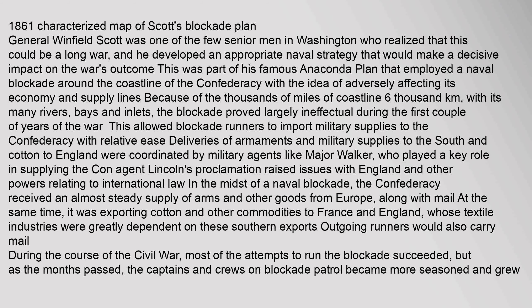Deliveries of armaments and military supplies to the South and cotton to England were coordinated by military agents like Major Walker, who played a key role in supplying the Confederacy. Lincoln's proclamation raised issues with England and other powers relating to international law in the midst of a naval blockade. The Confederacy received an almost steady supply of arms and other goods from Europe, along with mail. At the same time, it was exporting cotton and other commodities to France and England, whose textile industries were greatly dependent on these southern exports. Most of the attempts to run the blockade succeeded, but as the months passed, the captains and crews on blockade patrol became more seasoned.